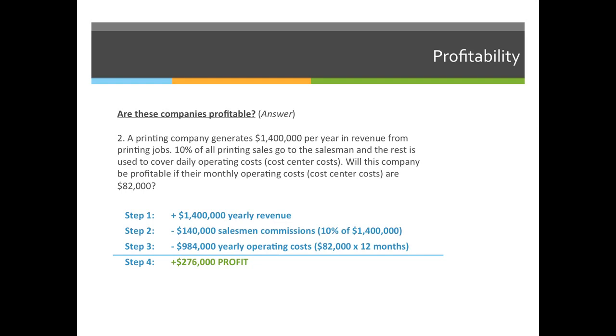If we were to break it down into this four-step process: step one, the credits total $1,400,000. Step two, the salesman debits are $140,000, because that's 10% of $1,400,000, and the yearly operating costs are $82,000 times 12, which equals $984,000.